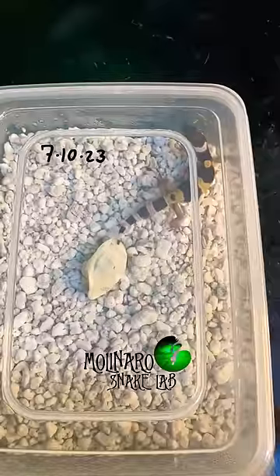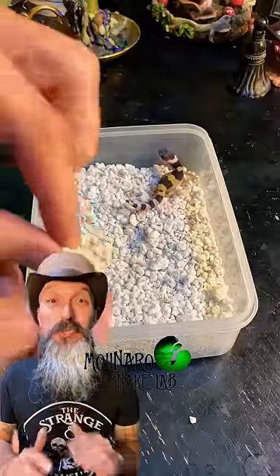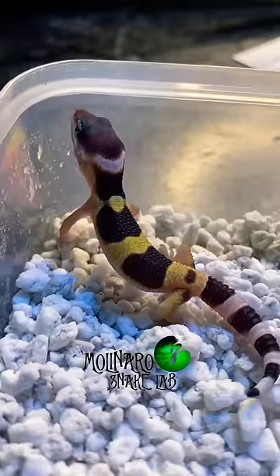This leopard gecko egg is on day 42 of incubation and it hatched. I wasn't expecting this little one to hatch so soon, but it is adorable. It's impressive that he was able to fit inside this little egg.